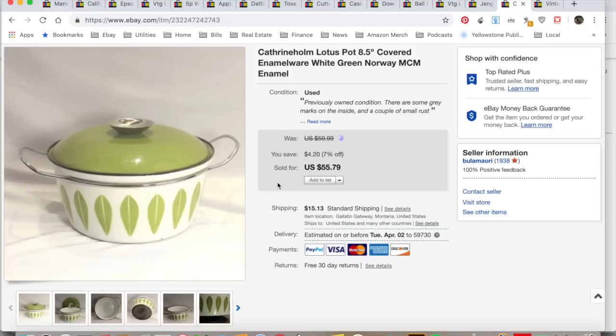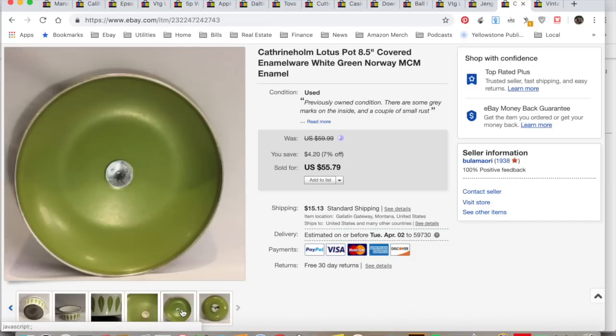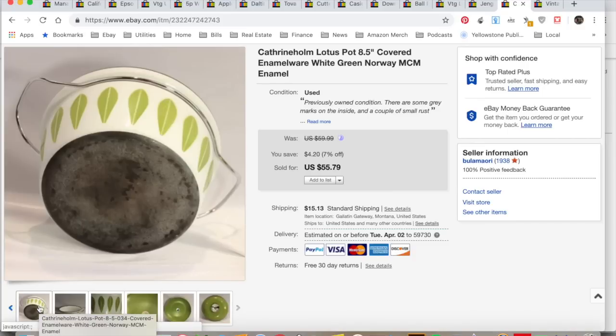An offer came in on Sunday morning for $50 on this Katherine Home pot. It's quite large — I picked it up years ago at a thrift store in a small town in Montana. I was surprised to find it there. I took the $50 offer because I was tired of looking at it. I collected $66.92, spent $3 on it. Total profit $38.16 and it took two years to sell. Some in orange go for a lot more — red, blue, avocado green is not a super hot color — but I'll take $50.